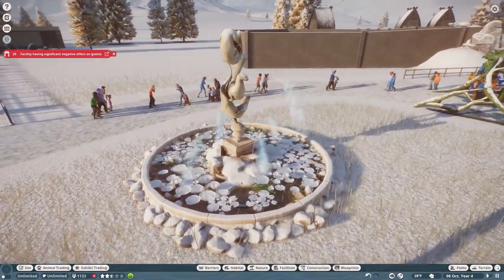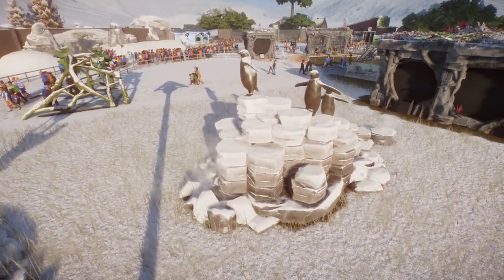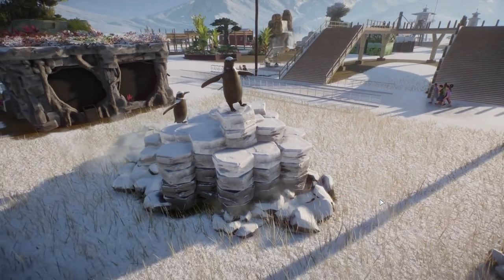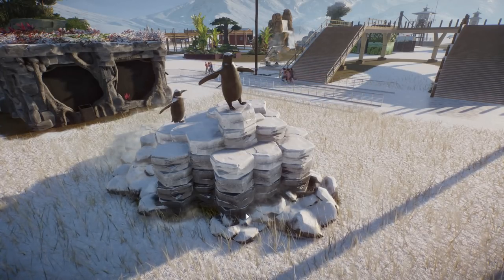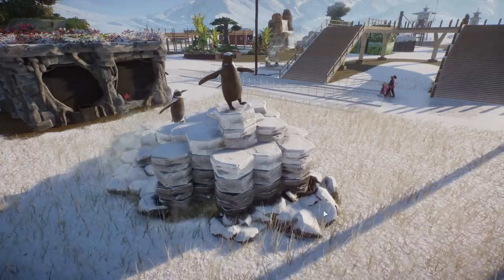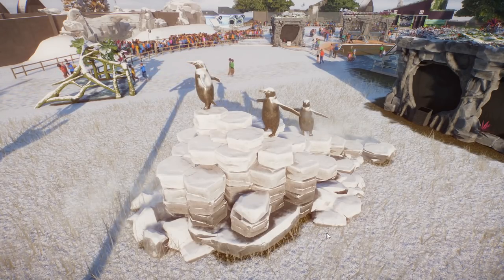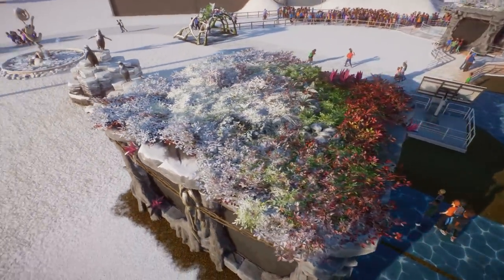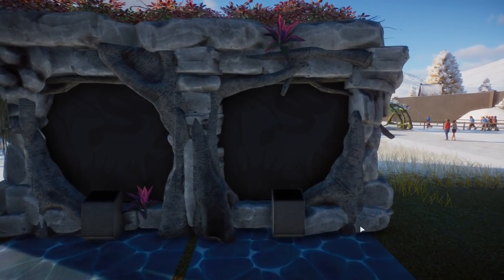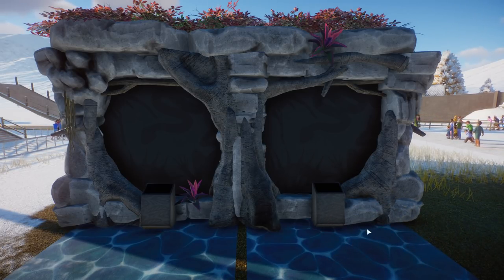We do have some beautiful new fountains - I love this otter fountain, it's really beautifully put together. We've got a lovely penguin statue featuring one of my favorite new rocks that came in this pack - look at this hexagon rock! Some of the most beautiful natural formations I've seen along coasts throughout the world use this hexagon formation. I absolutely adore it - I can see myself using this in several places to make some very distinctive coastlines. They've also pre-built wonderful exhibit blueprints using gorgeous rocks.